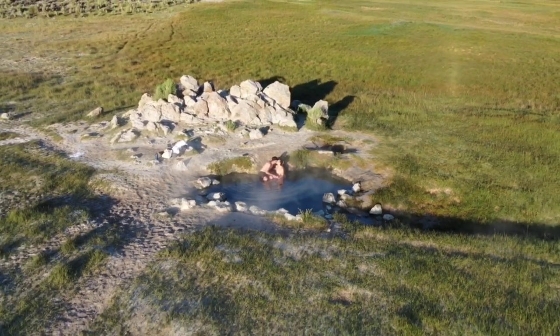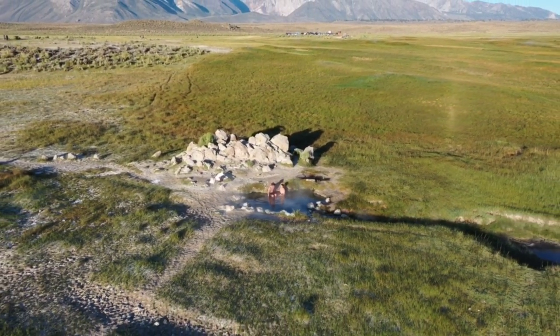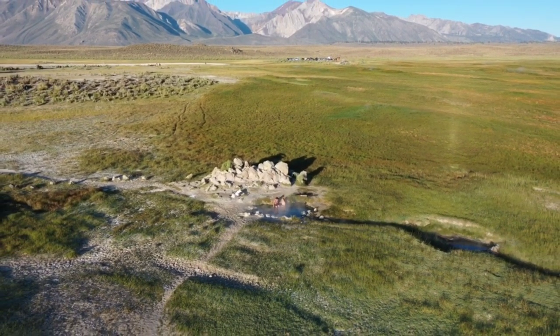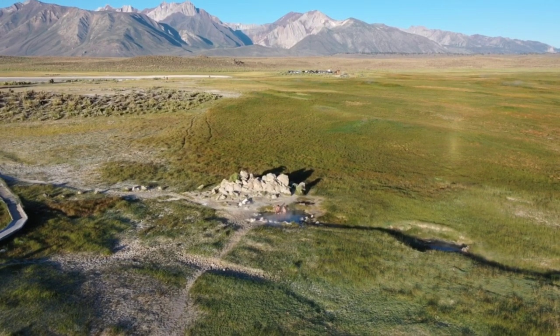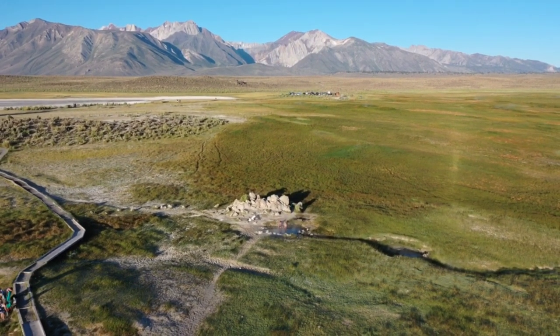Quick tip: we got here at 5:30 and there were already people here for sunrise — it was crazy. We're leaving now at 6:30 and there was only one person. So if you're looking for a little more privacy, 6:30 may be the better time to come. We're staying right near Mammoth Mountain and to get here it's about a half hour. We're here in June and sunrise is about 5:30. I highly recommend coming here for sunrise — it was gorgeous.